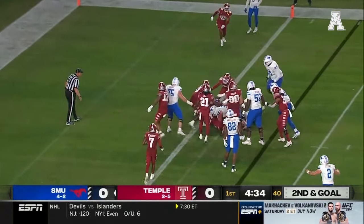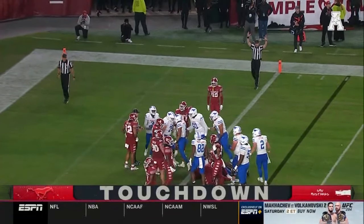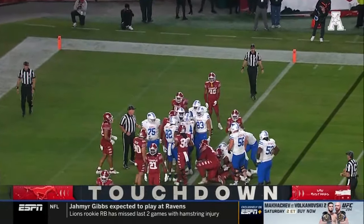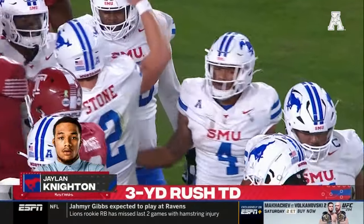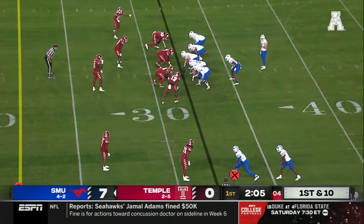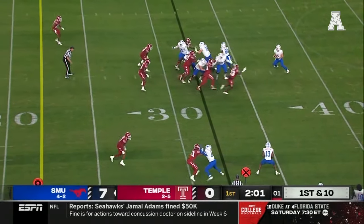The give is to Knighton. Charging forward and into the end zone for an SMU touchdown. 90-yard drive, though it was helped with some penalty yardage. They found the formula under Sonny Dykes — get kids to come back to Dallas if they've gone elsewhere.